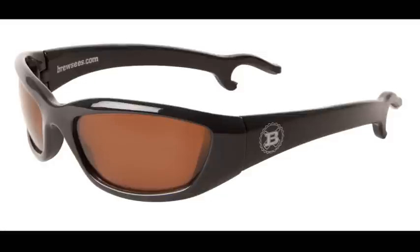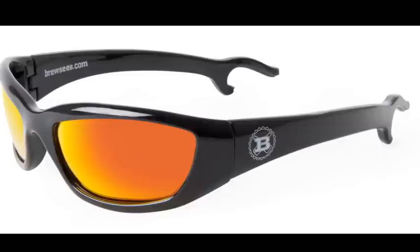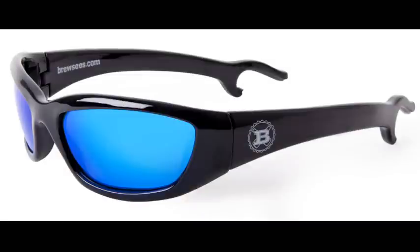There's four different lenses to choose from. I've got amber on here, but they also have charcoal, red mirror, and blue mirror for those that really want to make a fashion statement.